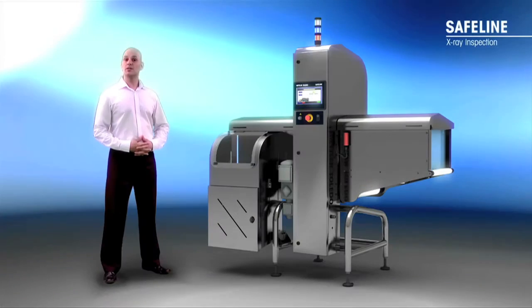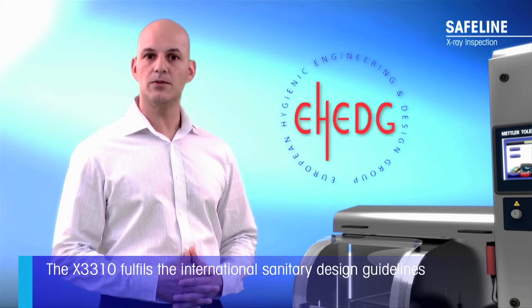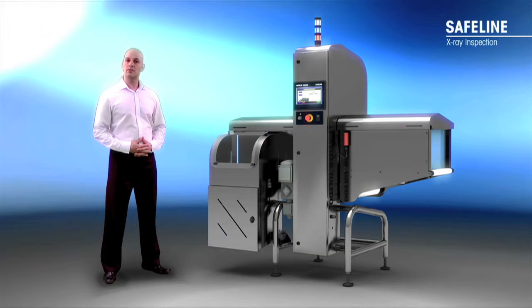The X3310 represents a completely new redesign with cleanliness and safety at the heart of the system. Several international agencies influence and regulate the sanitation procedure of food goods, and this system fulfills these guidelines. For example, slope surfaces eliminate water collection, ensuring optimum protection against pathogenic microorganism growth and guaranteeing minimum downtime. The reject bin is also designed for easy wash down, with the base sloped to allow simple drainage for any spillages that may occur inside.